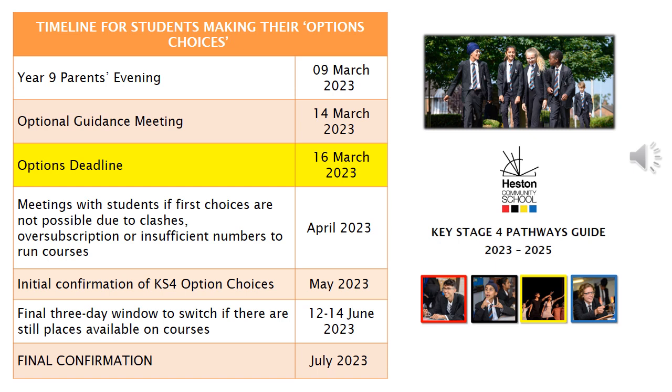In May we will send a letter that confirms the option choices. In June we will allow a three-day window where your child can change their mind — if there is space available we will allow them to switch. From July a final confirmatory letter will be sent and from that point onwards your child will not be able to make any further changes.